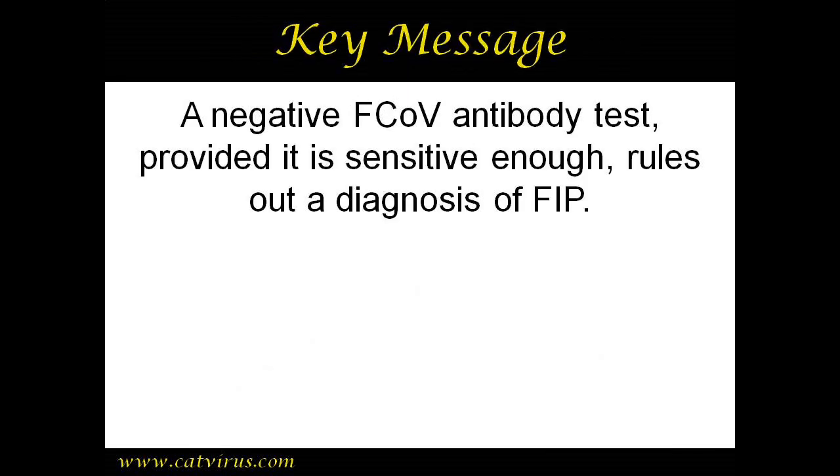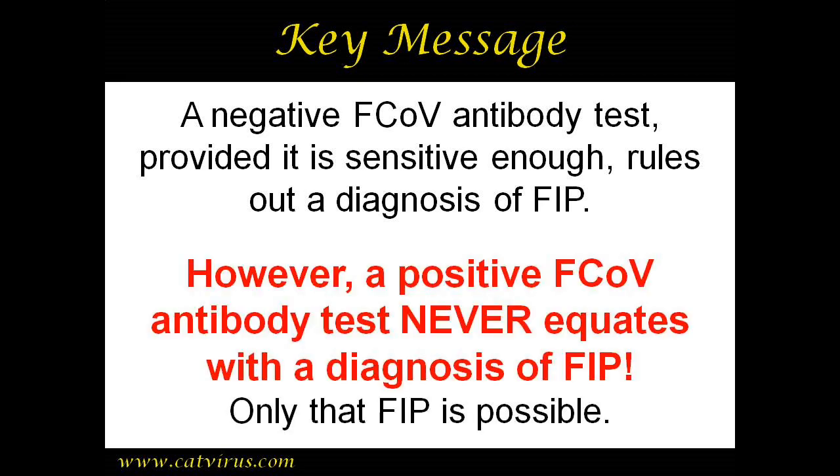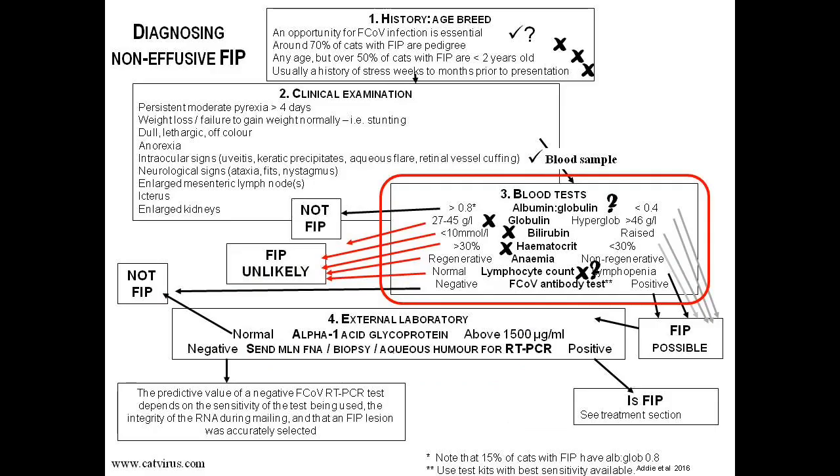Key message: a negative feline coronavirus antibody test — provided the test is sensitive enough — rules out a diagnosis of Feline Infectious Peritonitis. However, a positive coronavirus antibody test never equates with a diagnosis of FIP, only that FIP is possible. So we now put a cross beside the feline coronavirus antibody test.